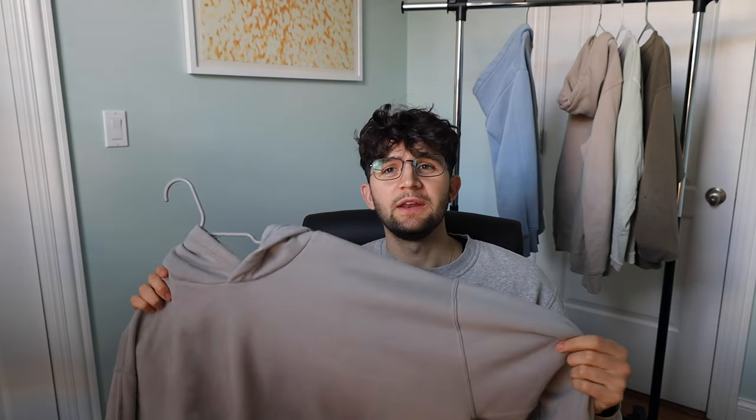So Abercrombie and Fitch popover — definitely recommend. This one is coming in at $60. Also, I wear a size medium in this one because it is already oversized.